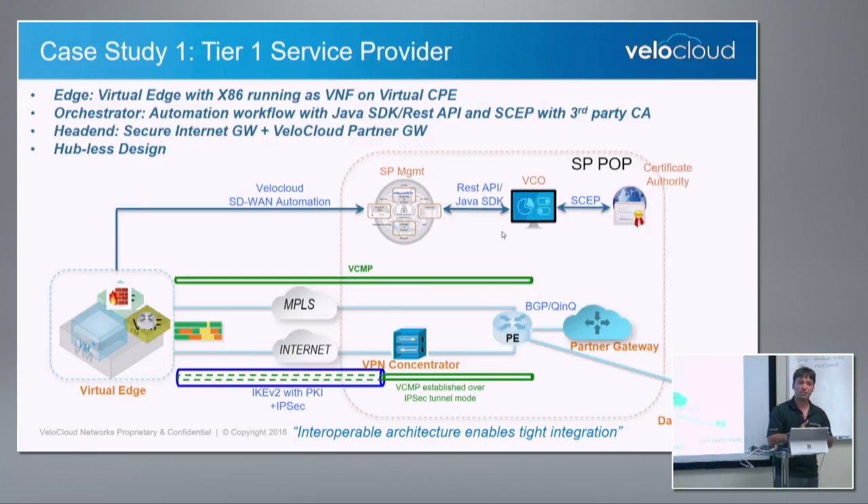What I've seen in the past is when you do complete over-the-top, it ends up in a very lengthy timeline when you try to insert a box in a DC — we all know how complex it could be and how long it could take. An SP could start with this solution with no on-premise DC hub or edge requirement, and the non-SD-WAN domain can be bridged with the SD-WAN domain. Very good for tier one service providers.